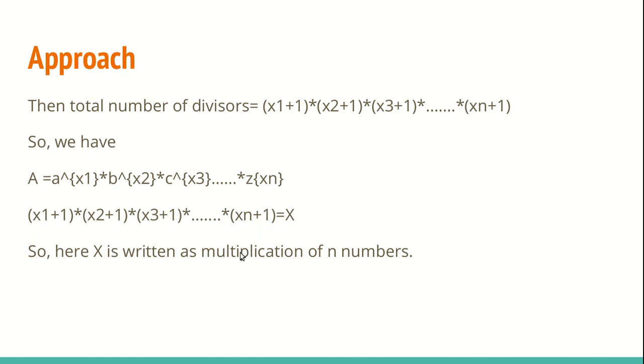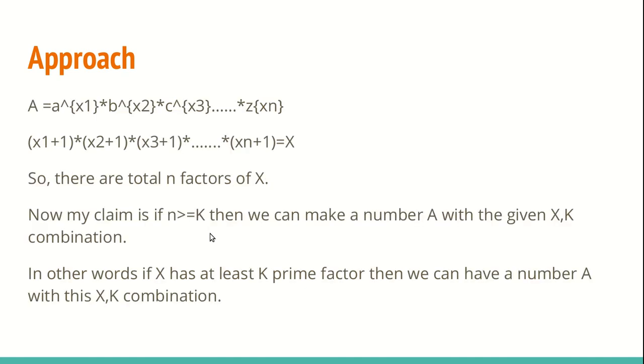As you can see, x is written as a multiplication of n numbers — there are n terms. So x can be written as a product of these n terms, which essentially means that x has n factors, and those factors are (x1+1), (x2+1), up to (xn+1). These are the factors of x.